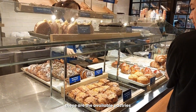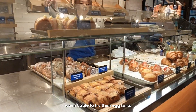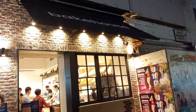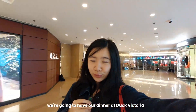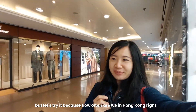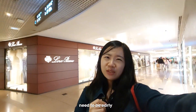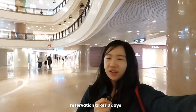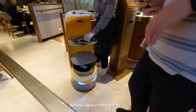These are the available pastries. I heard you can reserve the egg tarts but you have to wait 3 days to get them. I wasn't able to try their egg tarts — maybe let's try the next morning. Now we're going to have dinner at Duck Victoria. It's pretty pricey but let's try it — we're only in Hong Kong once. You should try the egg tarts early so they're available. Reservations open 3 days prior. Here's Duck Victoria — let's check it out.